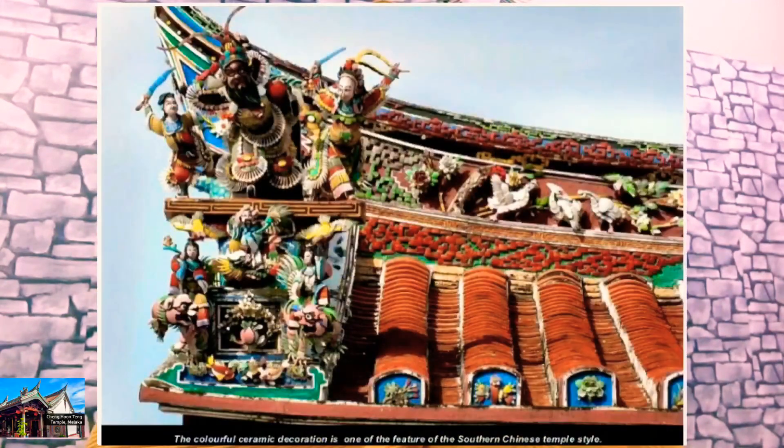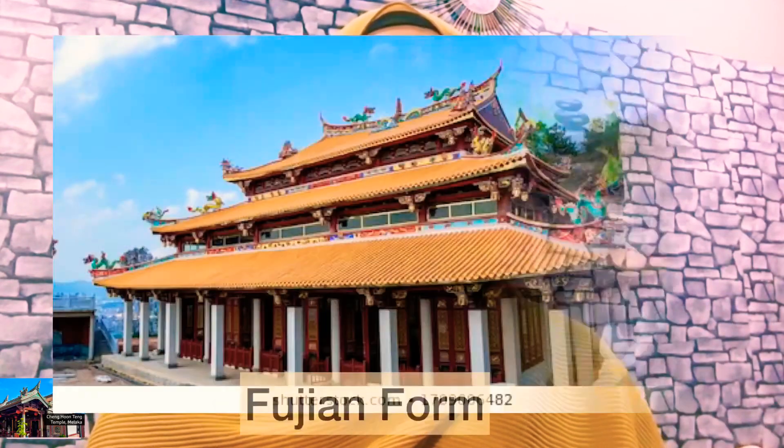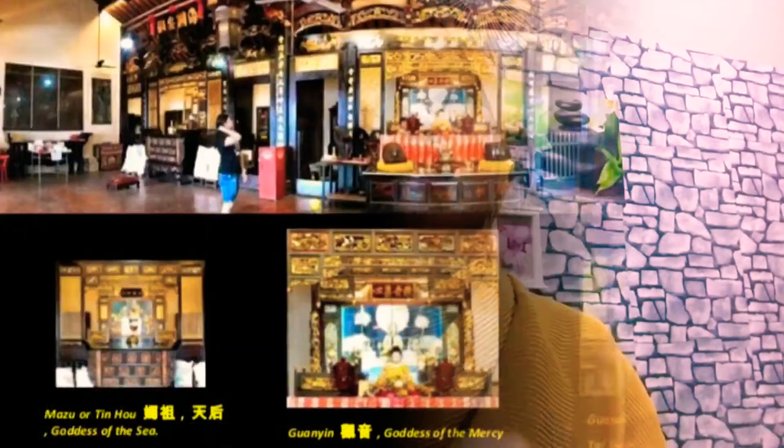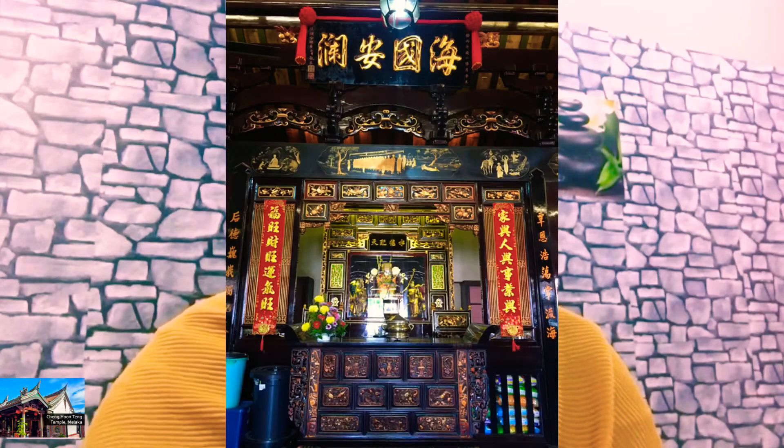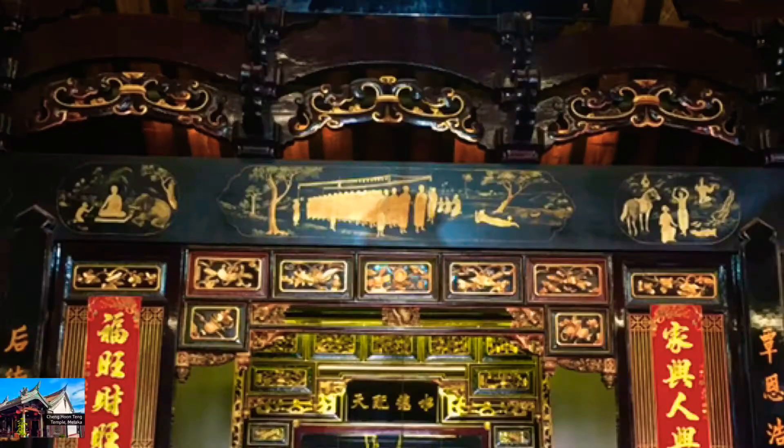While Cheng Hoon Teng is representative of the more peasant southern Chinese temple form, there are features that depart from the usual temples found in Malaysia. Its roof slope has a steeper incline compared to the general lower and flatter Fujian form. The flat mast is of dramatic height, much taller than other temples. The temple has three bays rather than one, as found in most temples.